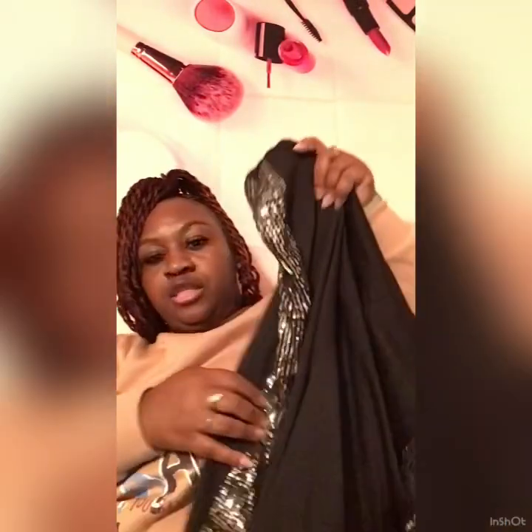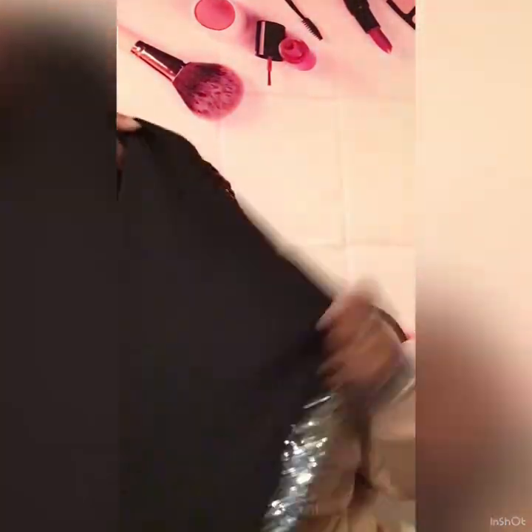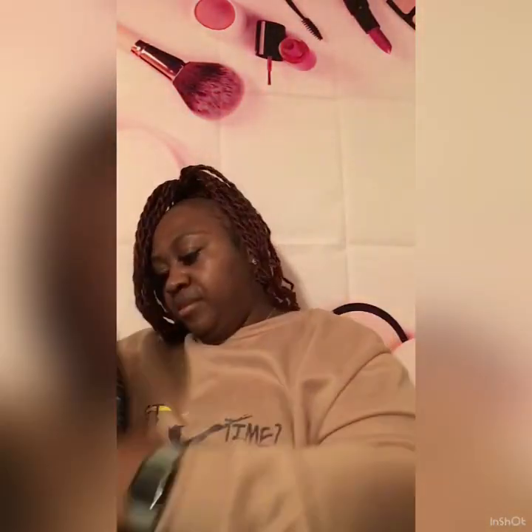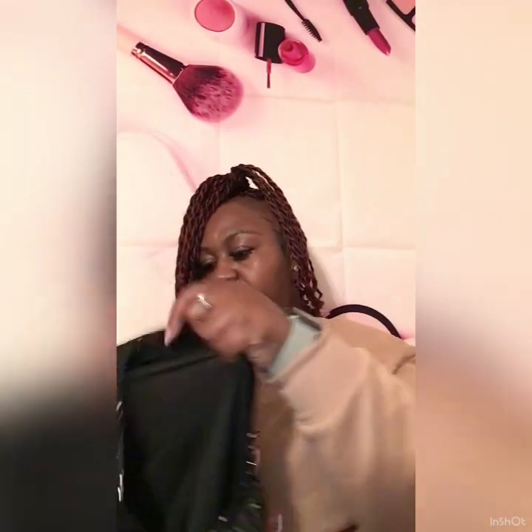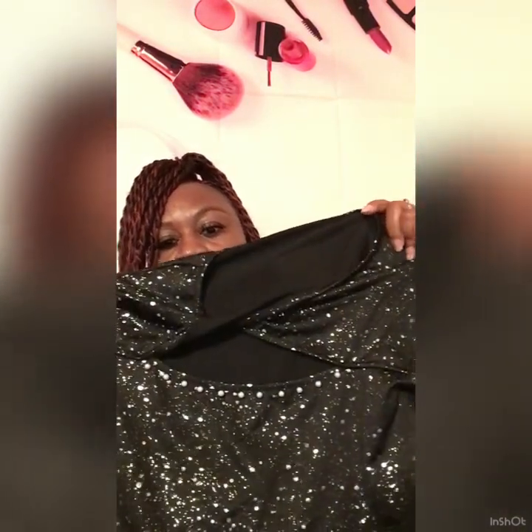We have a holiday party coming up so I want to wear black and silver. These are the pants — I love these, they have a little silver detail in them. And then I got this little sparkle shirt — I thought it was really cute. It's got some little pearls on it and like a little cut to it, nice flow. Once I put it all on it should look great.